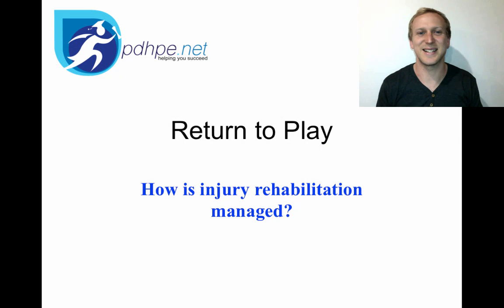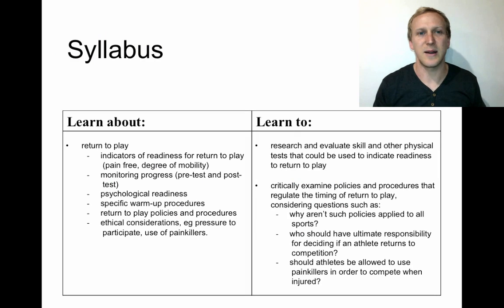We're going to look at return to play. This is our last dot point for how injury rehabilitation is managed and also our last dot point for sports medicine. Our syllabus for return to play is quite long, so we need to look at the indicators to find out when an athlete is actually ready to return to play.